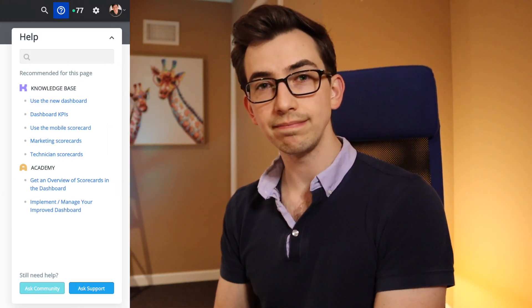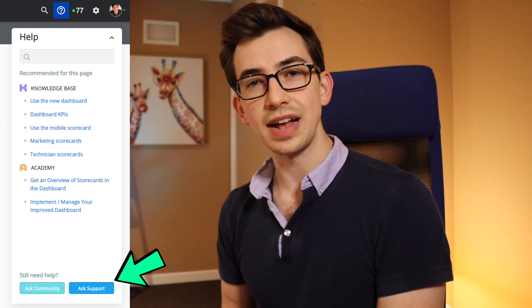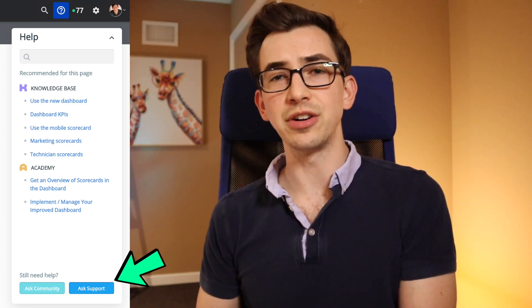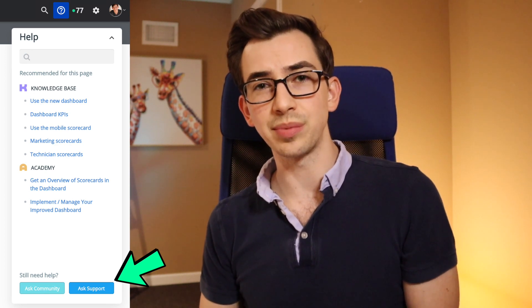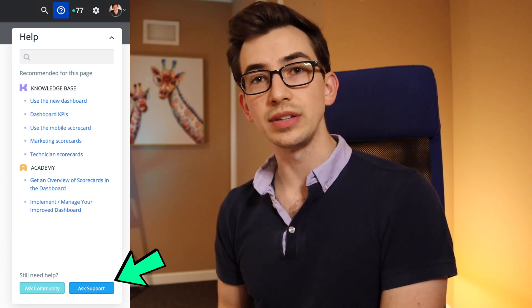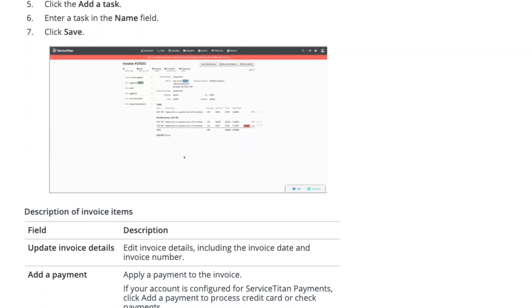Service Titan also has a very helpful built-in help widget. From there, anybody using Service Titan can start a live support chat to get help with whatever issue they're facing. Keep in mind that won't be needed until after onboarding is over, because during the onboarding process your onboarder is your dedicated support person. They can also quickly search the knowledge base — Service Titan has a ton of help articles complete with screenshots and detailed instructions on how to do pretty much anything within the software.